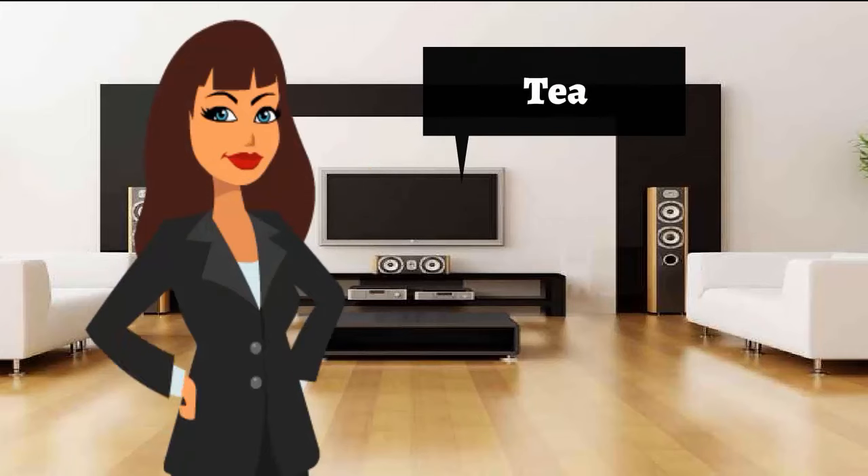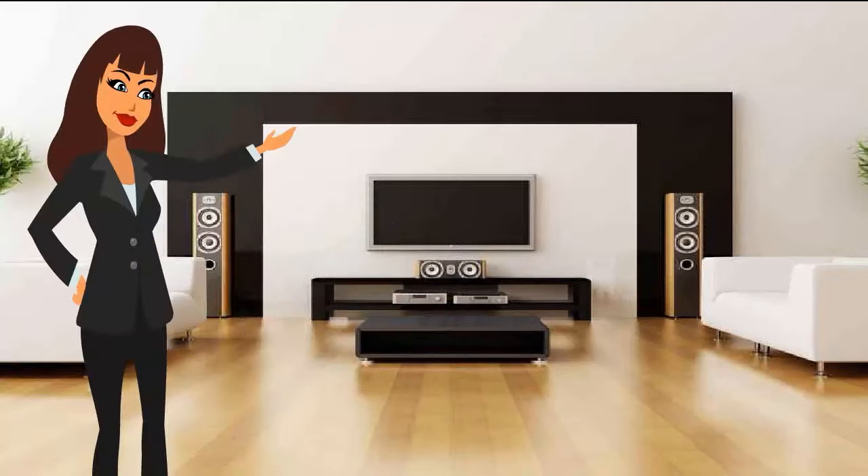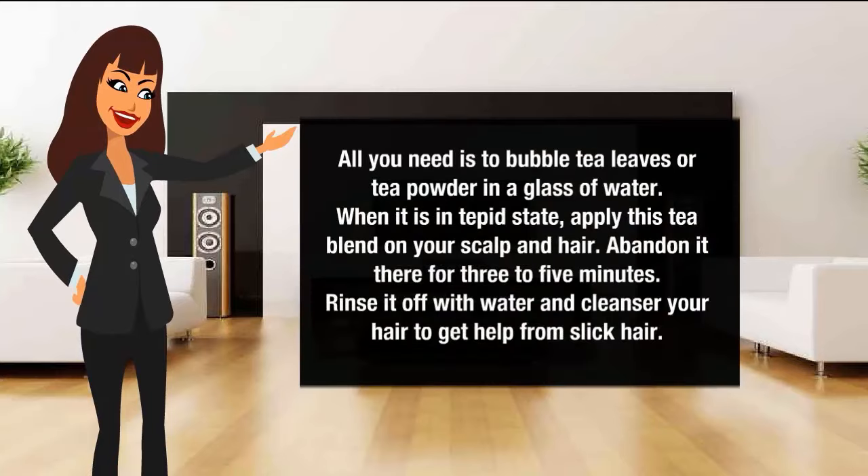Tea for oily hair. All you need is to boil tea leaves or tea powder in a glass of water. When it is in a tepid state, apply this tea blend on your scalp and hair. Leave it there for three to five minutes. Rinse it off with water and cleanser.